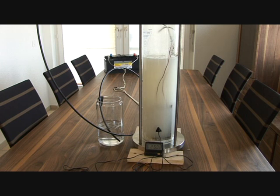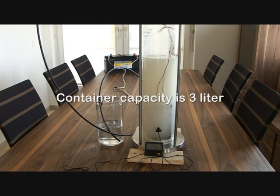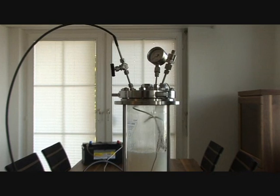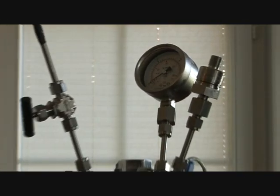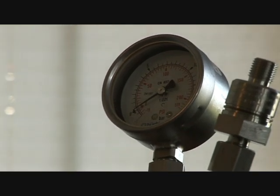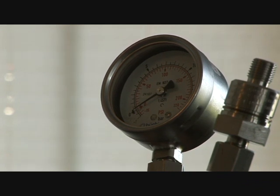We're now going to close the valve and increase the pressure in the container. We'll take the pressure up to one bar. The pressure is increasing — we're at approximately half a bar — and that is after approximately 30 seconds of running.